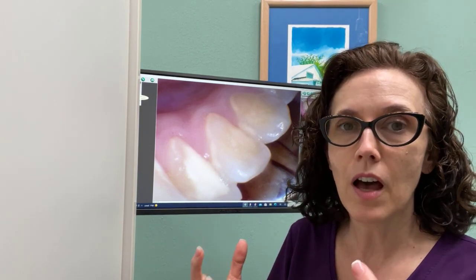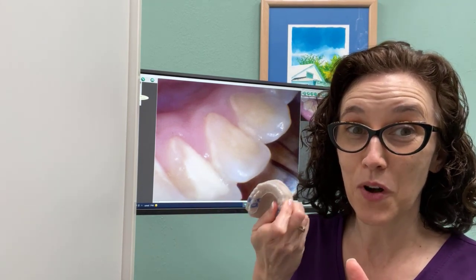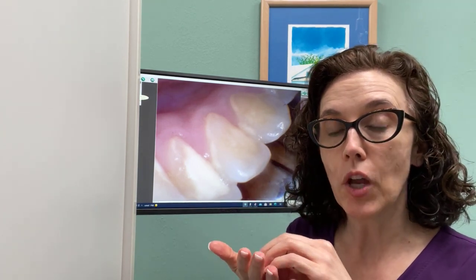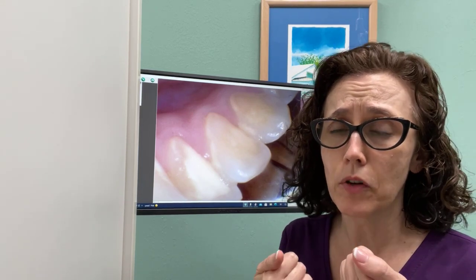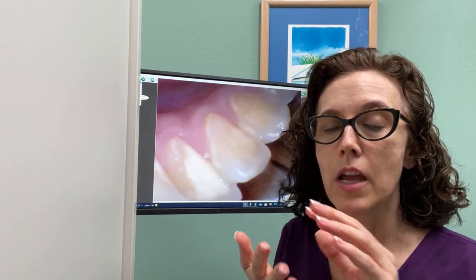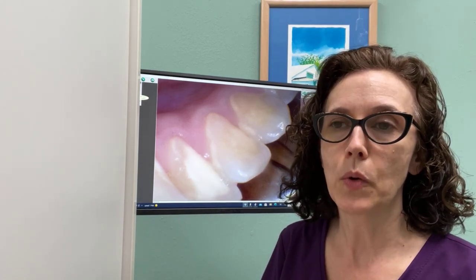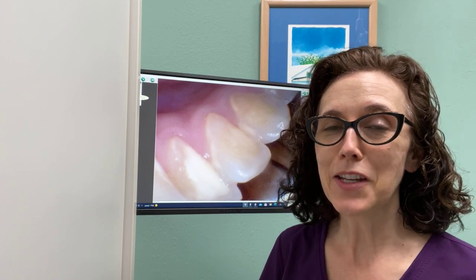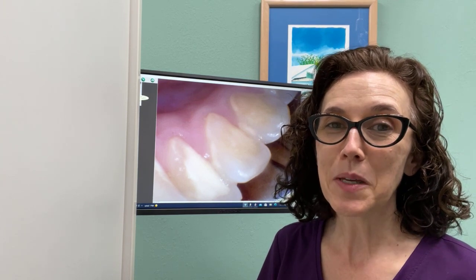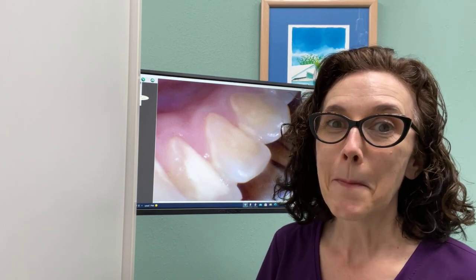So if you have a lot of calculus and you have a tray like this — the PeriProtect trays where you put the periogel in and place it in position for about 20 minutes at a time — it's actually taking that top layer, making it softer, and making it easier to remove. It's easier to remove at home and it's easier to remove when you come to see the dental hygienist. And that usually makes what is for some individuals a difficult time much easier.